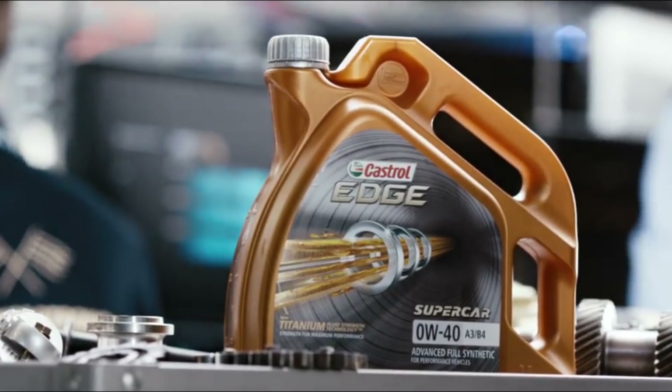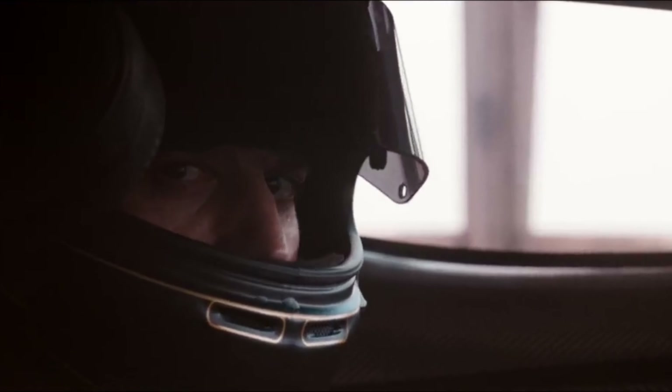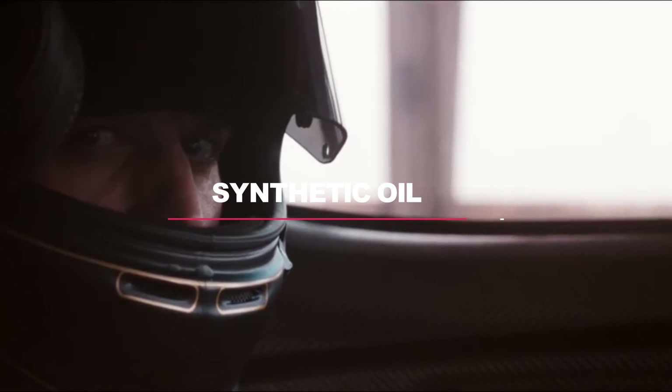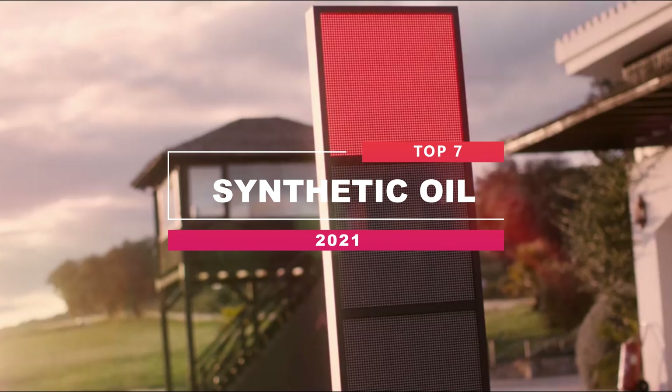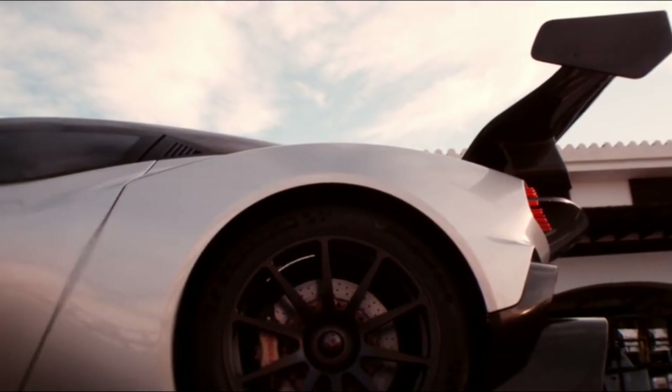Whether you're an avid traveler or you only use your vehicle to get to work and run errands, one thing that's necessary to keep your vehicle running is quality motor oil. In order to extend the life of your vehicle and prevent any long-term issues, it's important to find reliable motor oil that is the right choice for your specific vehicle.